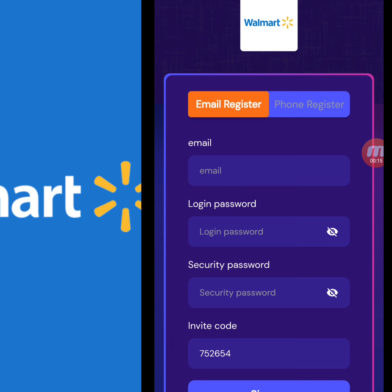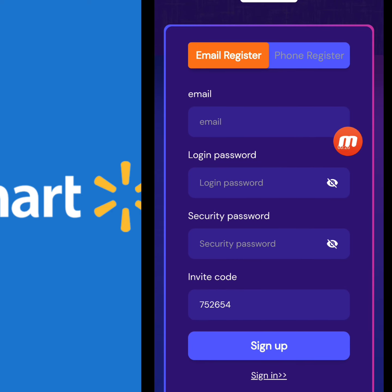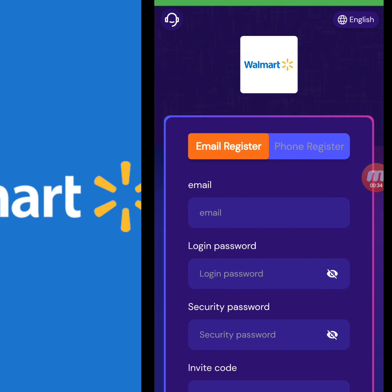First of all, I will tell you how to create an account. There are two ways to register on this website: email and through phone number. If you register through your phone number, you write down your country code and mobile number. I am registering through my email, writing down my email address, login password, security password, and invitation code, then click to sign up.